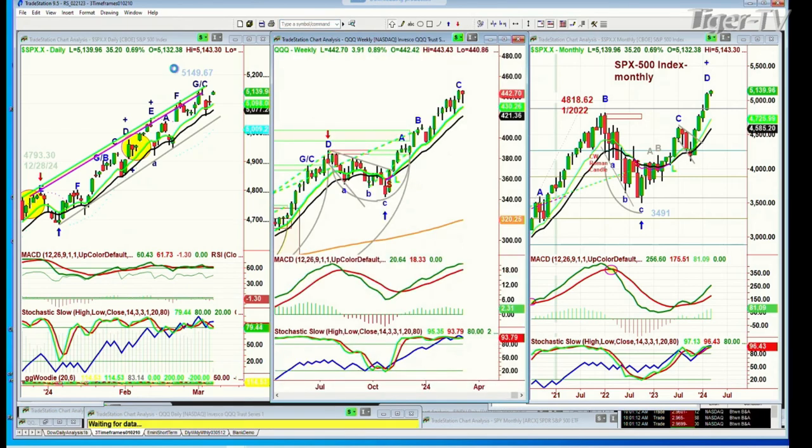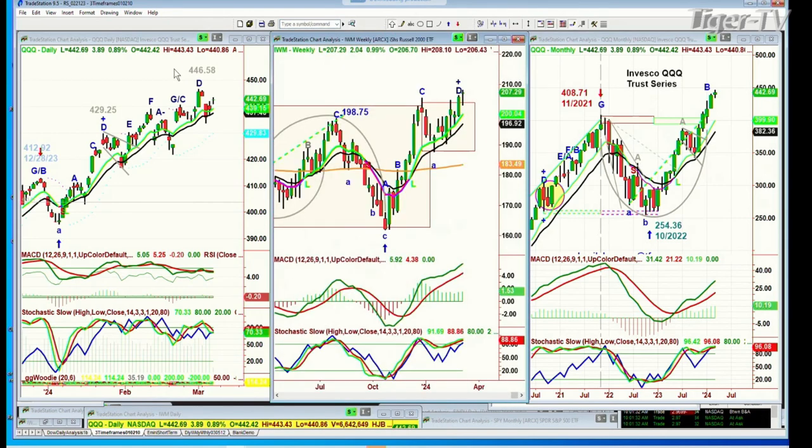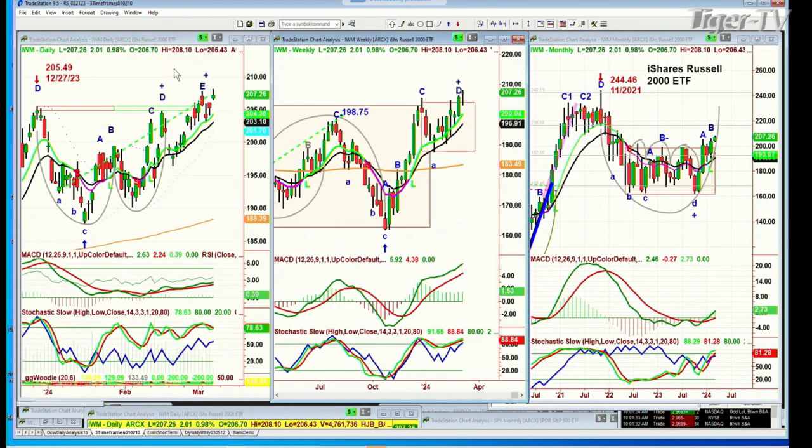QQQ — this is the NDX 100 trading vehicle — up 383 at 442.62. The all-time high was 23 to 45 sessions ago at 446.58. It's going to be very important how we close on Friday at 4 o'clock tomorrow, and how we start next week. Looking at the IWM: good action, up 2 at a new recovery high of 207.22. That's good action, making the 205 area very strong support.